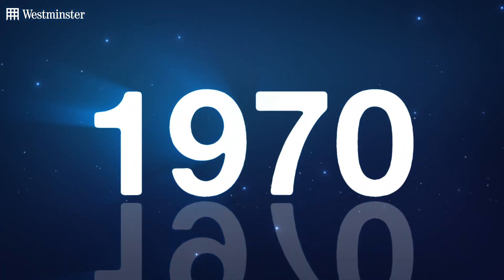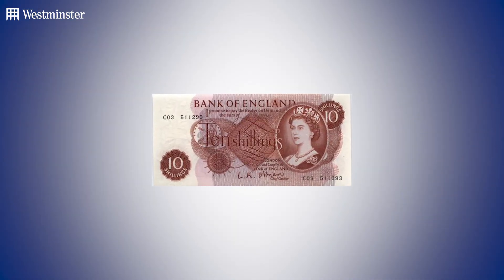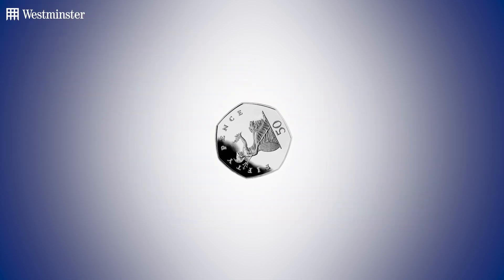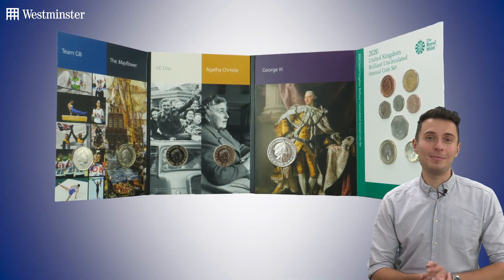The answer is 1970. That's right — on the 20th of November 1970, the 10 shilling note was officially withdrawn from circulation, and its place was taken by the world's first seven-sided coin: the 50p. Now of course there can only be one winner.